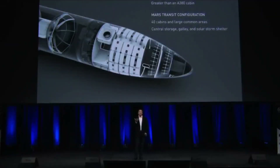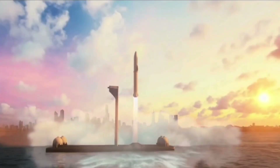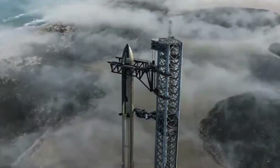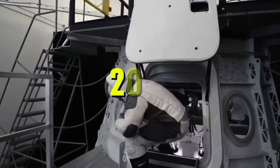Starship is designed to be a reusable spacecraft that can carry both crew and cargo, making it an ideal vehicle for a variety of missions. The spacecraft is being developed at SpaceX's facility in Boca Chica, Texas, and has been undergoing testing and development since 2019.